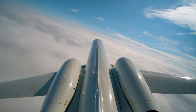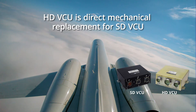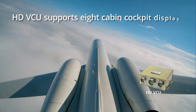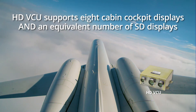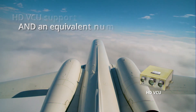To support its new HD camera system, SecuraPlane has introduced an all-new HD video control unit, which is designed as a direct mechanical replacement for the existing standard definition version. Unique to this HD VCU is the ability to simultaneously support up to eight HD cabin or cockpit displays and an equivalent number of older standard definition displays.